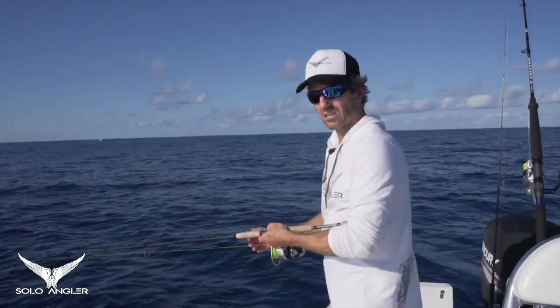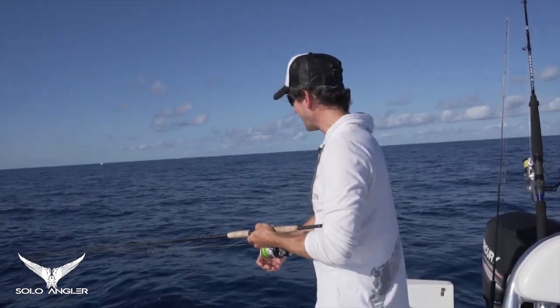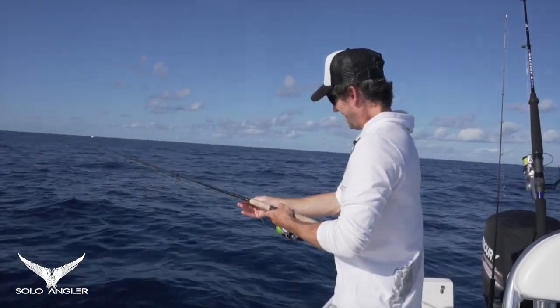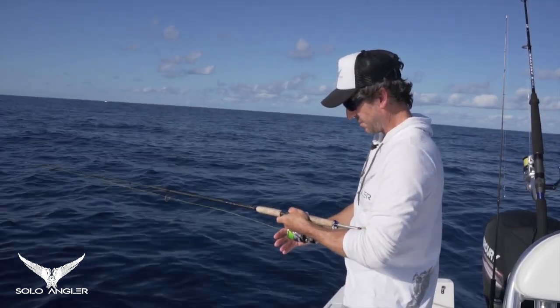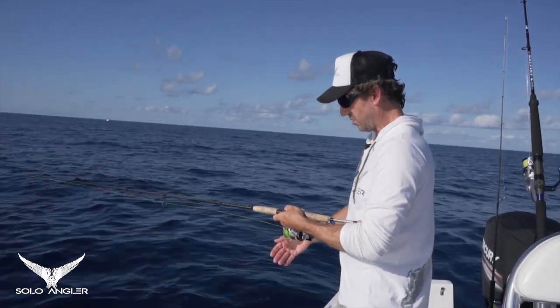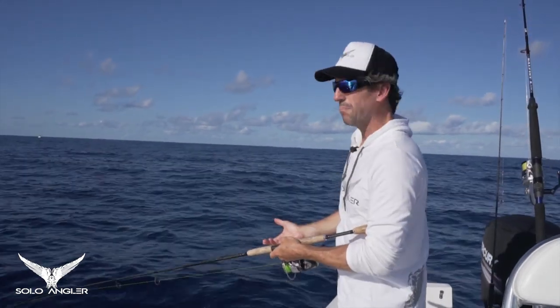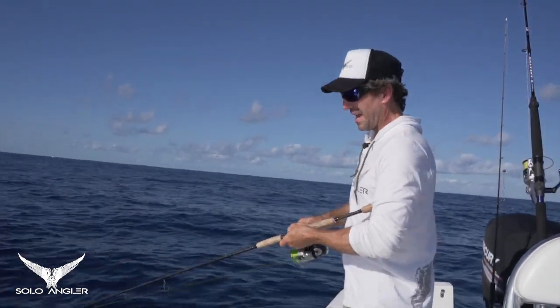I've arrived at my first destination and I'm seeing fish on the sounder straight away — some bait schools up high and a few arches down on the bottom. I've got a few different rigs to fish today because I need to cover all of the water column depending on what fish I start to see on the sounder. And if I see any surface activity, I've got poppers and stick baits at hand.